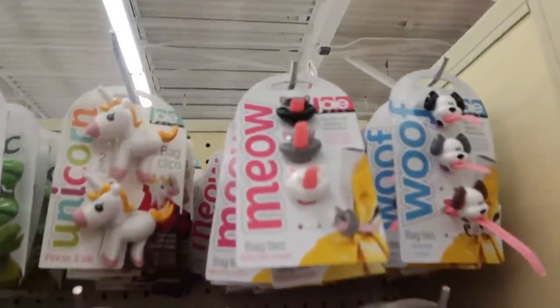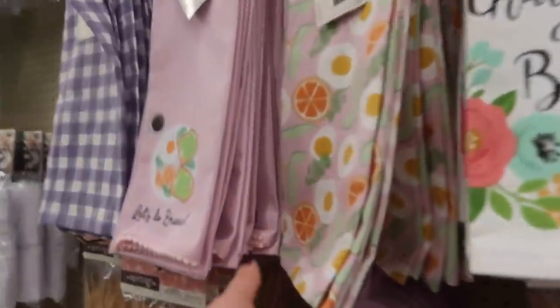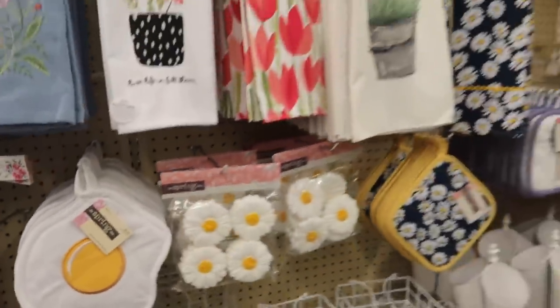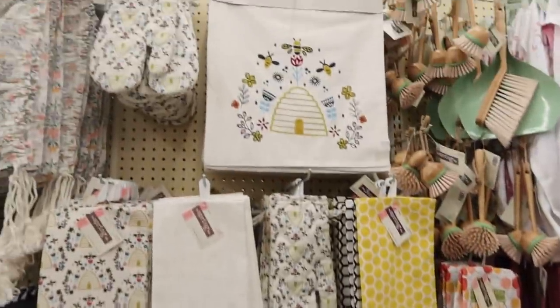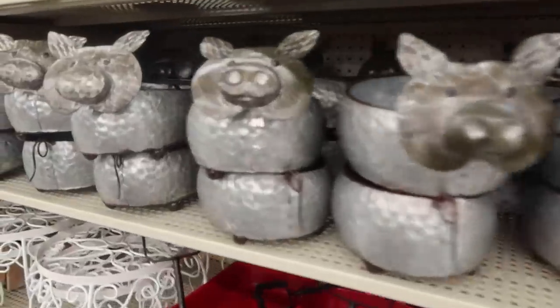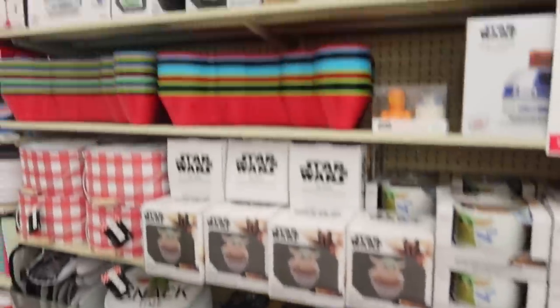All the cute stuff. Look at those zip ties. Look at these with the eggs — isn't that cute? And the little egg oven mitt or hot pad. Oh, and the bees. Oh, it's happening — this is the year the bees are happening. Very cute, novelty things here.